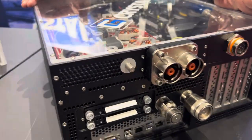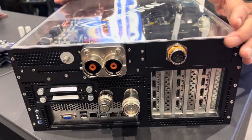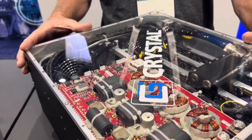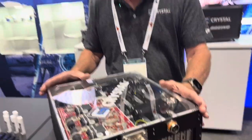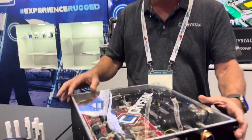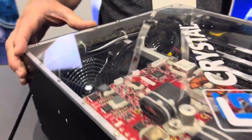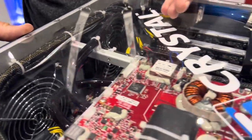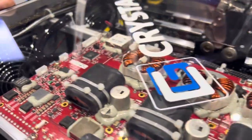This particular system is used in autonomous vehicles, but we have similar technology that we use and put in more rugged enclosures to put very close to where the warfighter needs it. In this case, this is a liquid cooled system. We do conduction cooled, liquid cooled, and air cooled systems all the time with the latest generation processing technology and GPU technology.